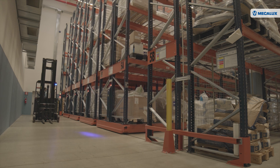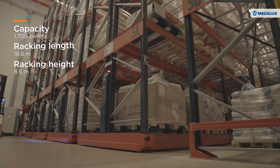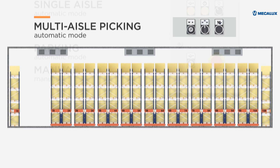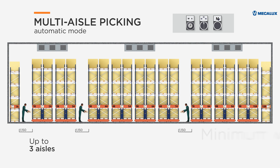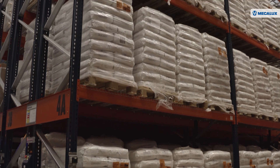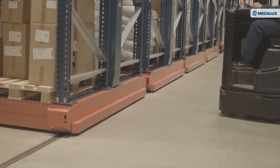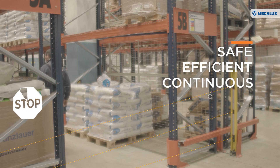Movi-Rack mobile racking is the only high-density system that optimizes storage space while offering direct access to all products. It opens only the aisle containing the required SKU. This storage system features several operating modes: if more than one aisle has to be accessed to load and unload goods, up to three aisles can be opened simultaneously, respecting the minimum width needed for handling. This solution maintains the required productivity levels and expands storage volume without jeopardizing other warehouse operations. The Movi-Rack system is also outfitted with motors and guides to enable the movement of the racking, ensuring safe, efficient and continuous operations.